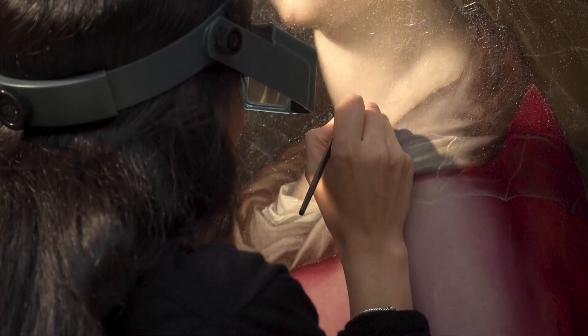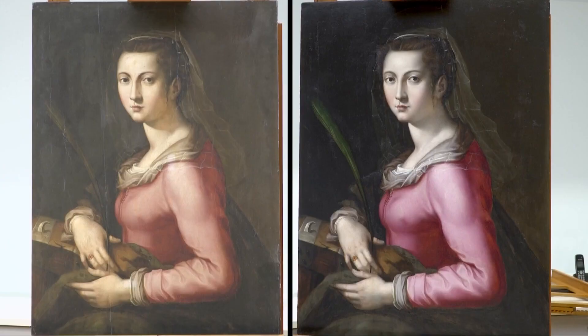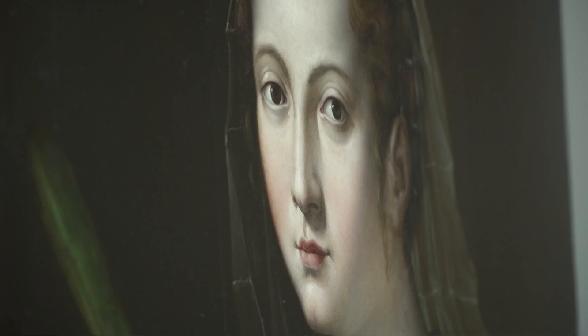And that's exactly what conservator Julianna Lee is doing to Portrait of a Woman. Just look at a before photograph compared to what it looks like now after removal of thick yellowed layers of varnish. Our goal is never to make the painting look brand new or like it just came off the artist's studio easel, but really to allow these damages and past interventions to fall behind and let the viewer appreciate the work.